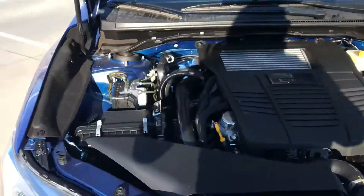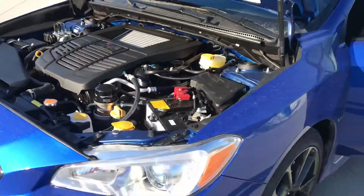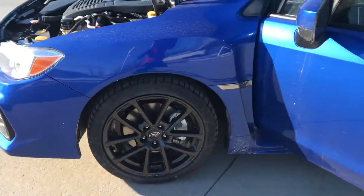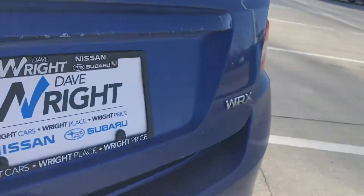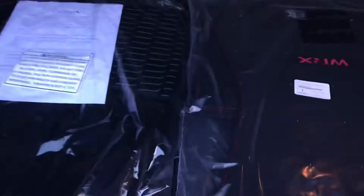And then we do have, coming around the side, just another angle here of the rims and everything for you. I like to show off what comes in the trunk as well — it does have a backup camera. Both sets of floor mats there for you and also the cargo tray so you can keep that organized back here nice and clean.